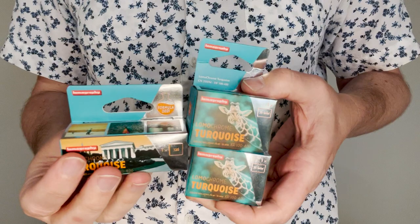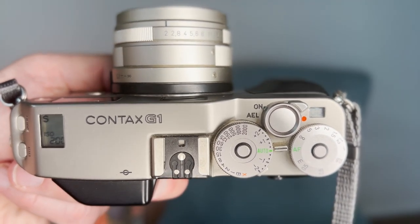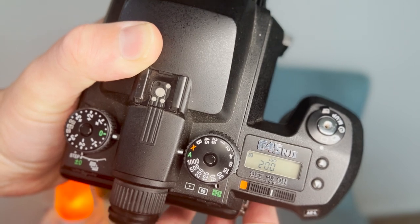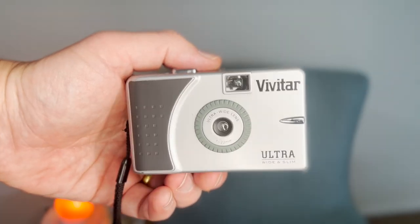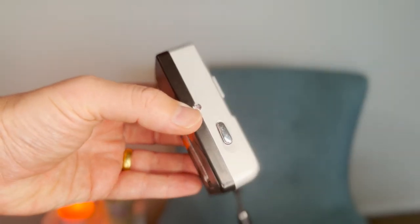I wasted no time in getting out there. I loaded up not one, not two, but three cameras with Lomochrome Turquoise so you could see some of my early results. The three cameras I chose were the Contax G1 where I rated the film at ISO 200, the Pentax 645N2 where again I rated it at 200, and the Vivitar Ultra Wide & Slim which has no film speed rating on it at all. So let's take a look at the first roll.